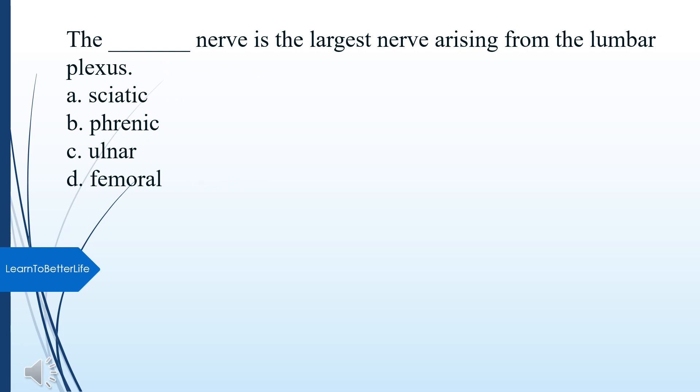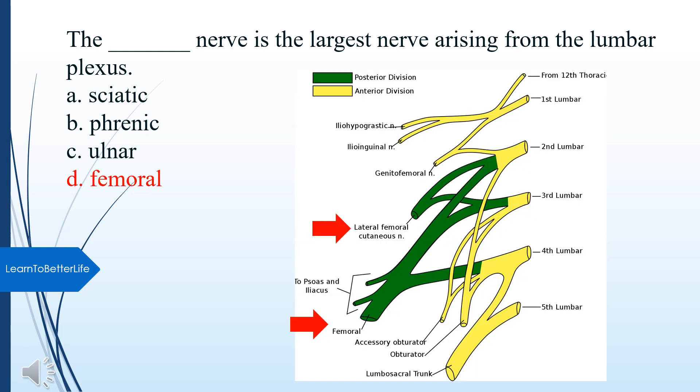What nerve is the largest nerve arising from the lumbar plexus? A. Sciatic. B. Phrenic. C. Ulnar. D. Femoral. The answer is D, Femoral.